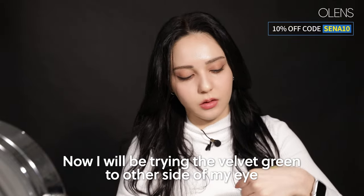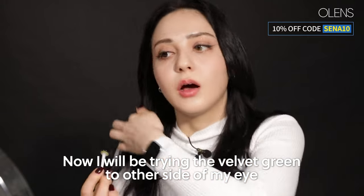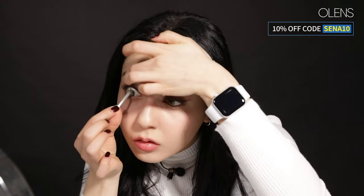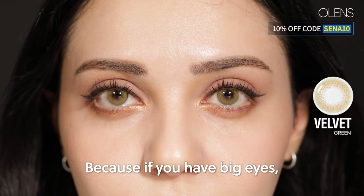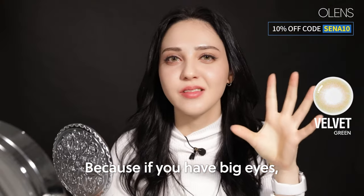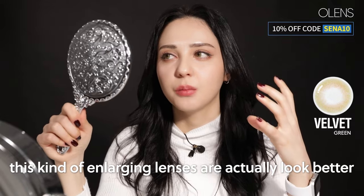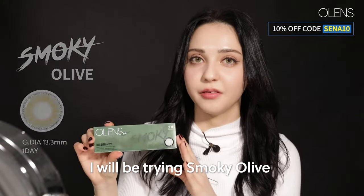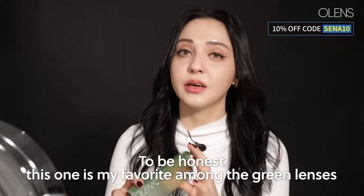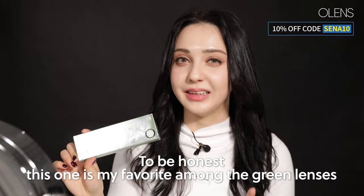I will be trying Velvet Green on the other side of my eye. By the way, I feel like it looks more natural on me — if you have big eyes like I do, this kind of enlarging lens actually looks better. Now I will be trying Smoky Olive. To be honest, this one is my favorite among the green lenses.